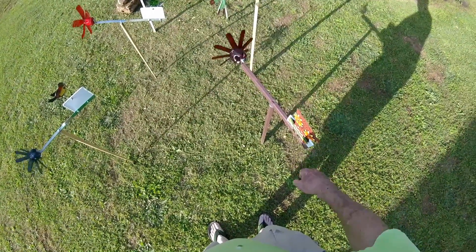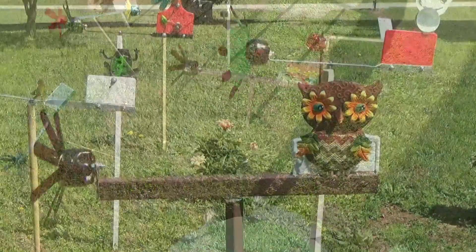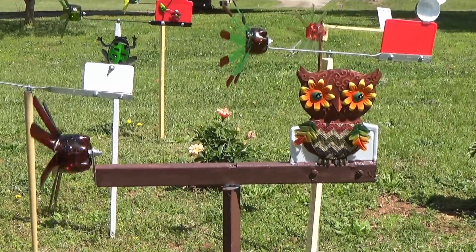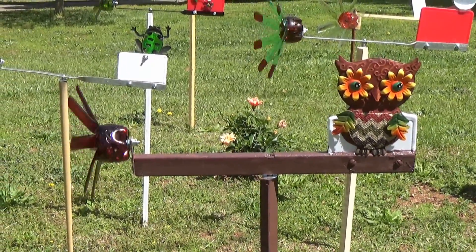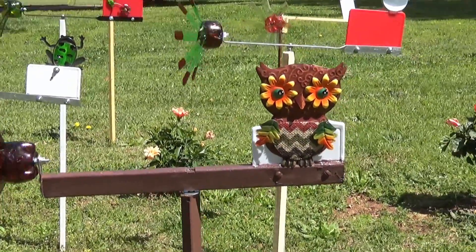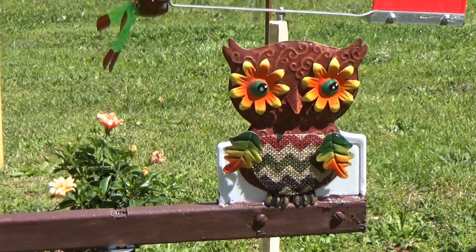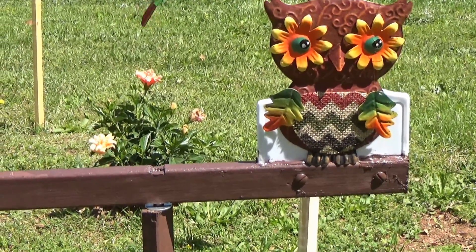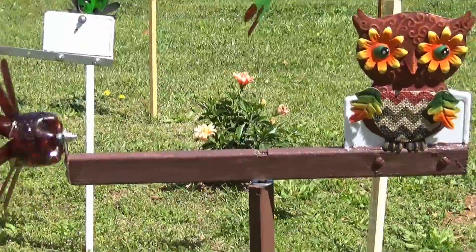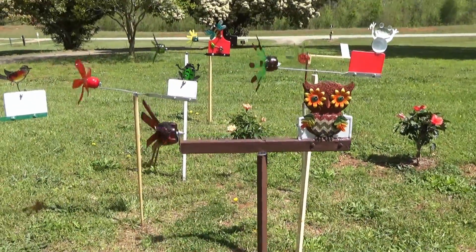Didn't have any more metal so I made one out of wood. Put that lopsided propeller on there, but it's working pretty darn good. It's worked out pretty good.